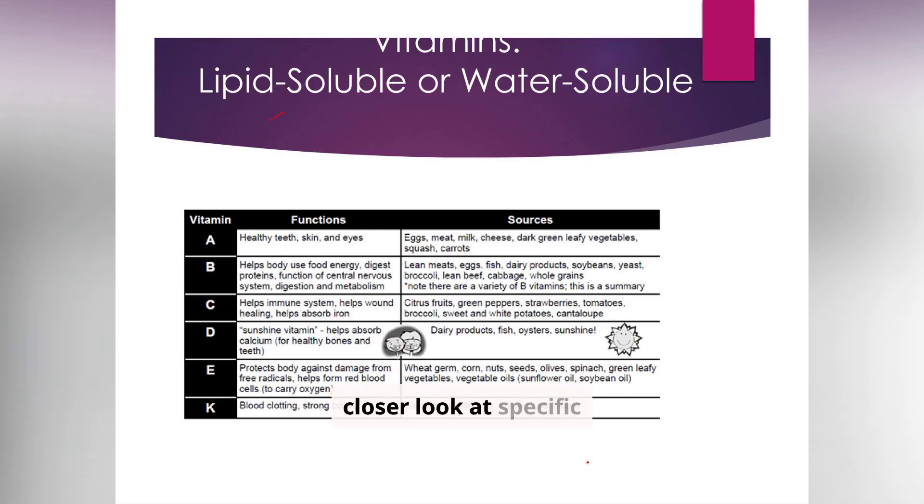Now let's take a closer look at specific vitamins, their functions, and their sources. Vitamin A is vital for healthy teeth, skin, and vision, and can be found in foods like eggs, meat, and leafy green vegetables. Vitamin D, often called the sunshine vitamin, plays a crucial role in calcium absorption for strong bones and teeth, and is present in dairy products, fish, and sunlight. Understanding these connections is key to recognizing potential deficiencies.